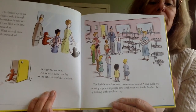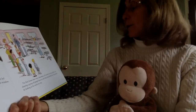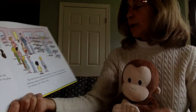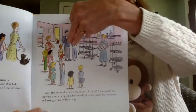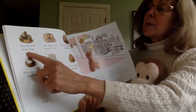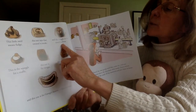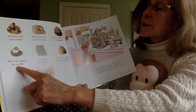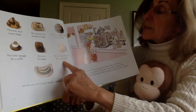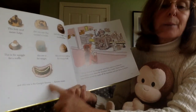He found a door that led to the other side of the window. The little brown dots were chocolates, of course. A tour guide was showing a group of people how to tell what was inside the chocolates by looking at the swirls on top. This swirl means fudge. This one says that caramel is inside. This wiggle is for marshmallow. This is the swiggle for truffles. This one is for nougat — if you can see, it's an N on top. This sideways swirl is for orange fluff. And this one is George's favorite: banana cream.